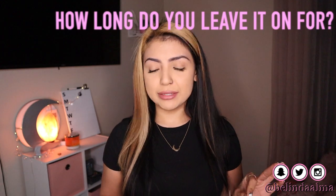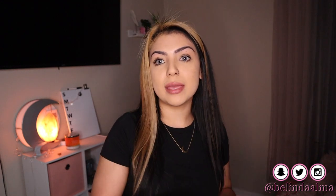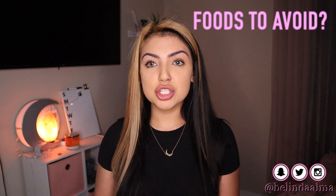How long do you leave it on? 30 to 60 minutes — nothing more, nothing less. When do clients come back? Every six to eight weeks. If they did a 30-minute session, get them back within two weeks, then every six to eight weeks after that. Foods to avoid: the LED light opens up pores, so stick to a strict white diet — no coffee, no smoking, no red wine, no tomato sauces, no pasta, no red meats. You can have juices and green drinks, but drink them through a straw.